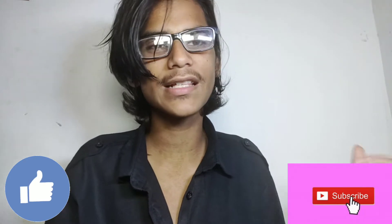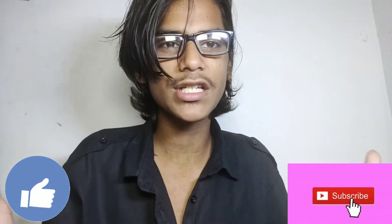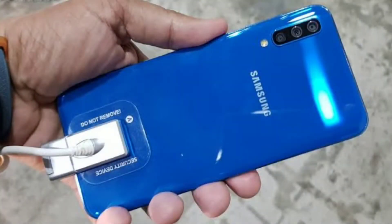Please like this video and subscribe to this channel. Let's start the video. The Samsung A5 2019 phone is being positioned as a big smartphone competitor to the Redmi 8A, which is so hyped and priced at 6499. So we will discuss it.